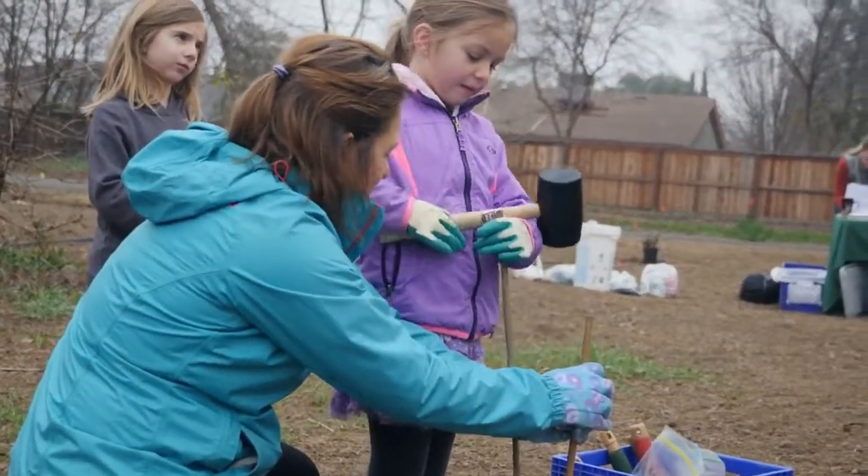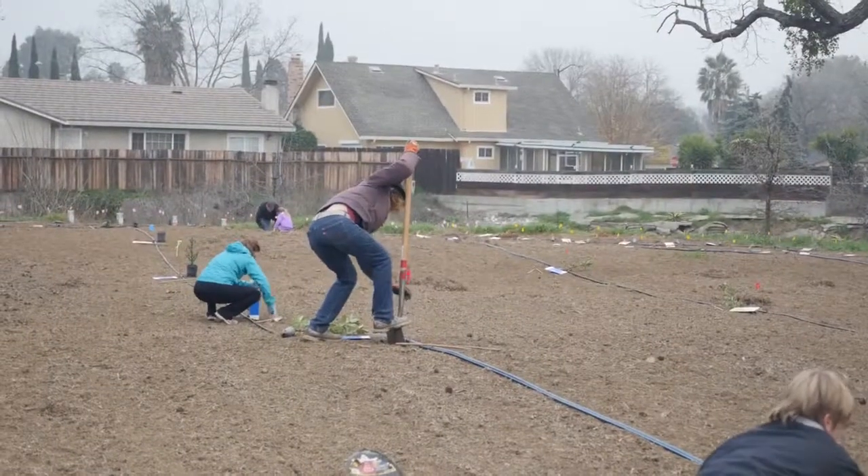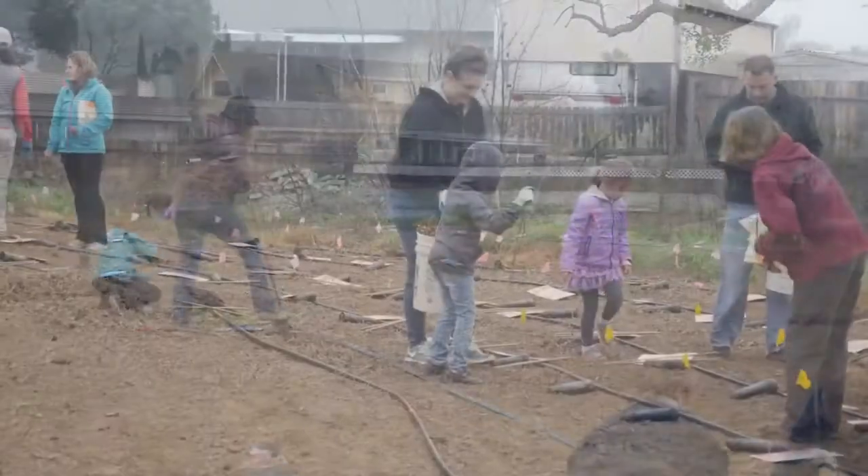We've come back in with about 30 species of native trees and shrubs, and we're having a planting day today where we'll be planting those trees and shrubs.